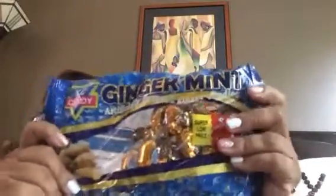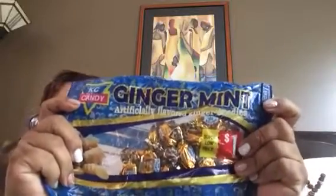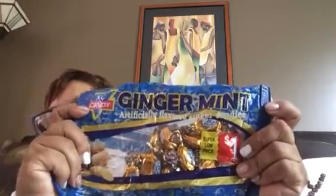And these ginger candies — I have fallen in love with them. I'm not sure where to find them. A friend of the family gave these to me and he's Trinidadian. When I look on the back it says product of Trinidad and Tobago, so he may have gotten them from home. They probably have them at international markets, or you can order from Amazon. These are very good.